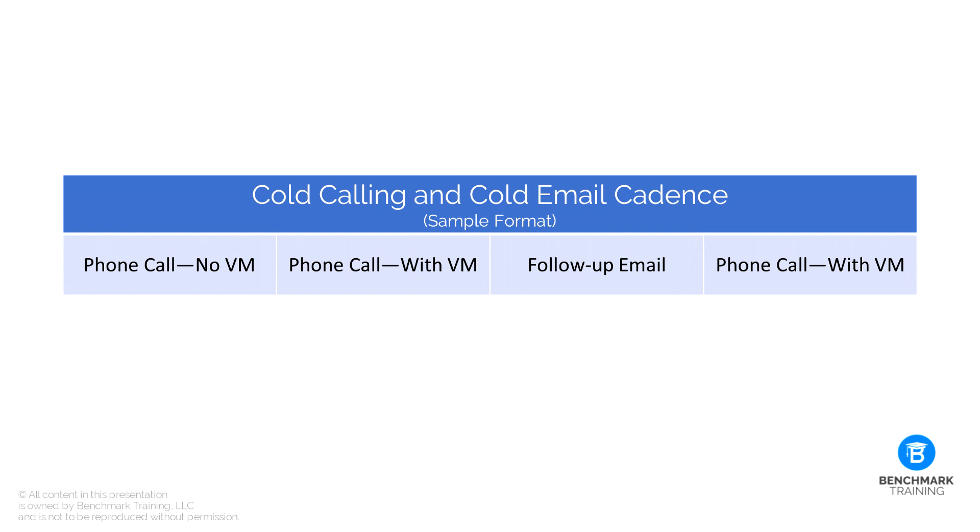You may want to try a different cadence and experiment with what works best for your industry and target audience. For example, some sales professionals find better results with one sales call with no message, a sales call with a message, an email, and then a sales call with a message again. What I've seen from my own experience and working with clients is that certain formulas work better depending on the target audience and the industry. Since this question asks specifically about crafting emails, let's dig into this part a little bit.